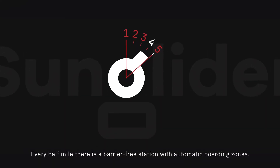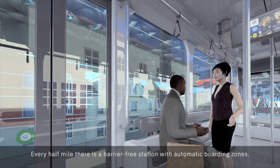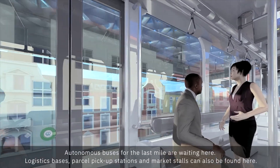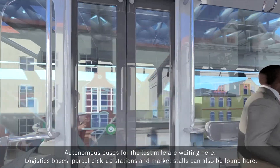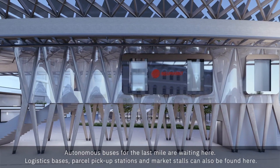Every half mile there is a barrier-free station with automatic boarding zones. Autonomous buses for the last mile are waiting here. Logistic bases, parcel pick-up stations and market stalls can also be found here.